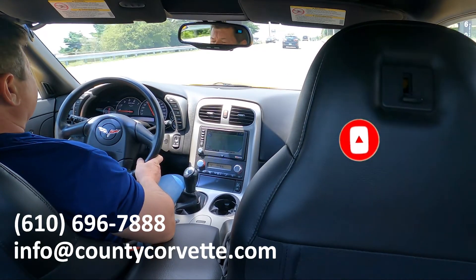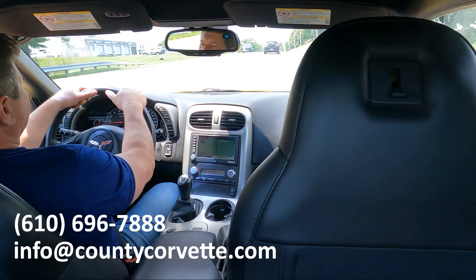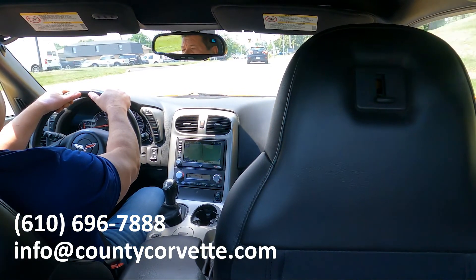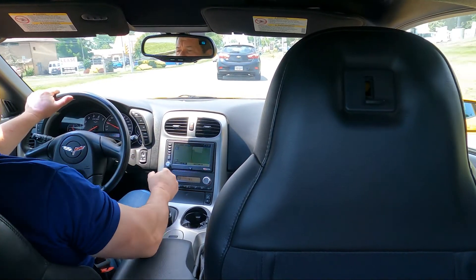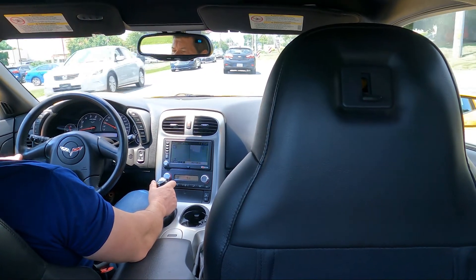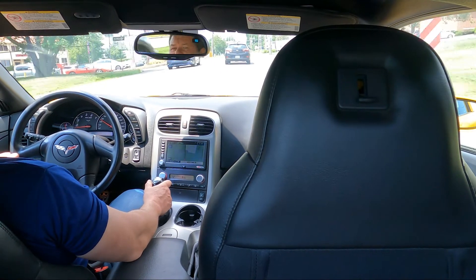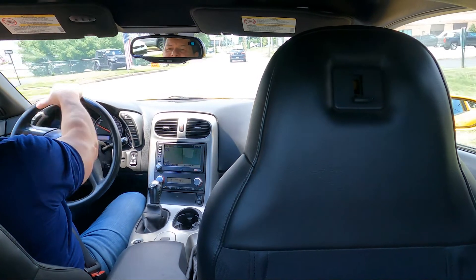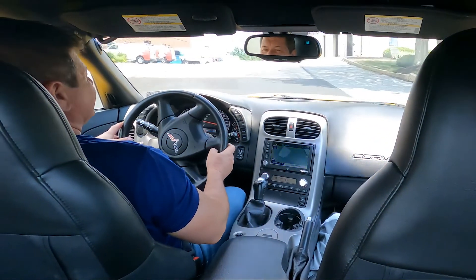Anyway, thanks for watching the video. Please subscribe — we've got new cars coming in all the time. I have a couple great C6s right now and this will add to it, so we have a decent variety. Thanks for watching and hopefully you're out there soon driving something in this beautiful summer weather, like me today in my yellow C6.